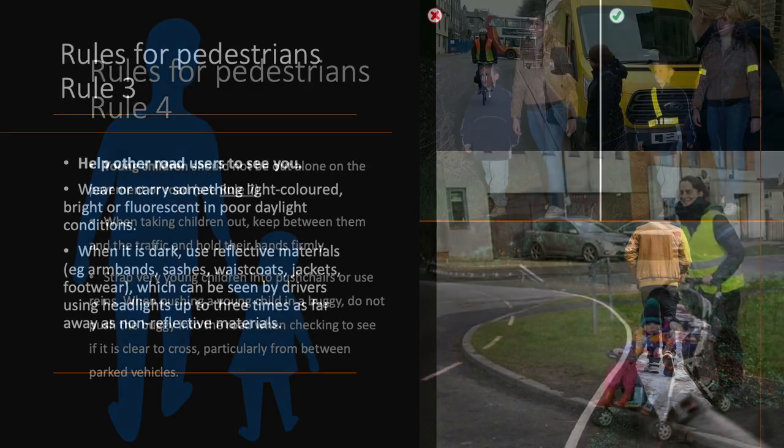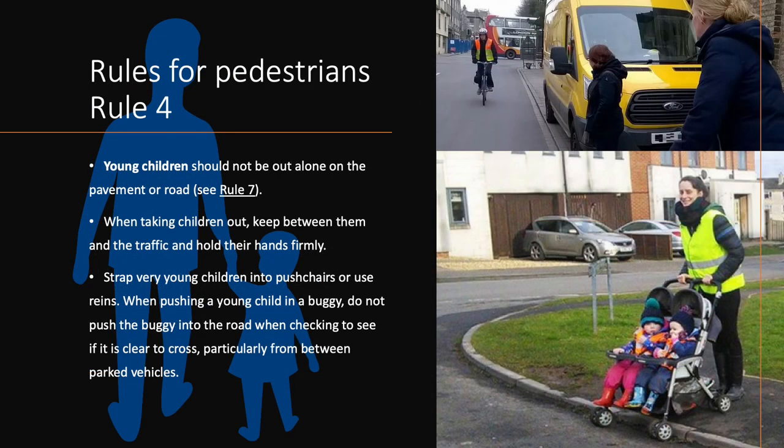Rule 4. Young children should not be out alone on the pavement or road. When taking children out, keep between them and the traffic and hold their hands firmly. Strap very young children into pushchairs or use reins. When pushing a young child in a buggy, do not push the buggy into the road when checking to see if it is clear to cross, particularly from between parked vehicles.